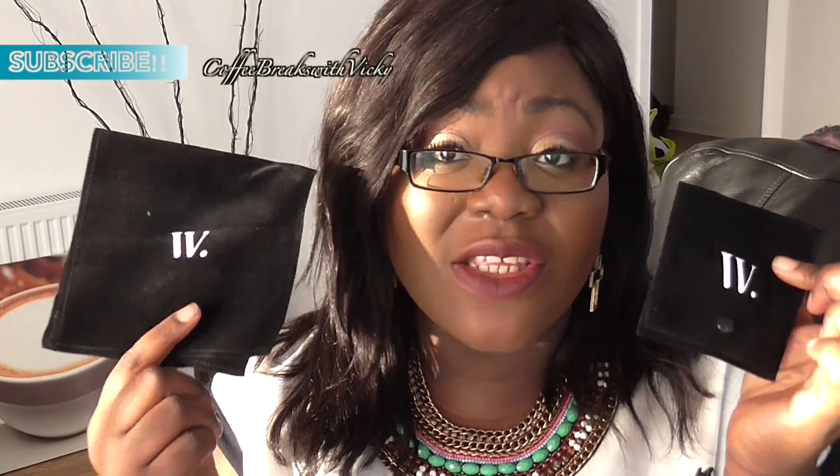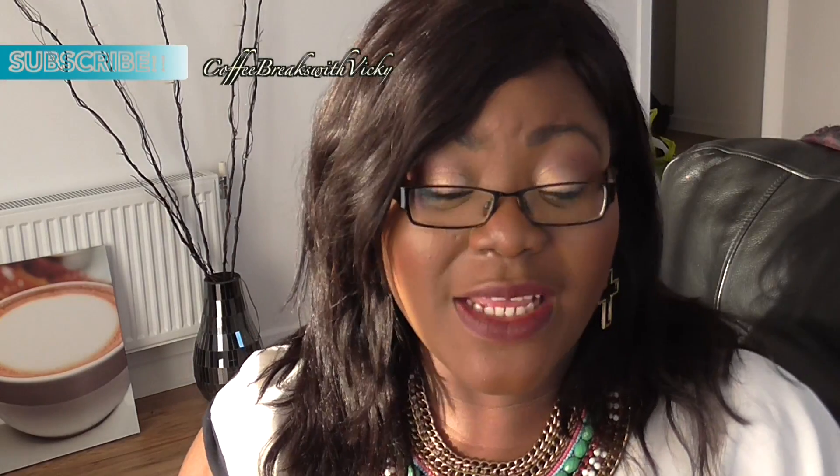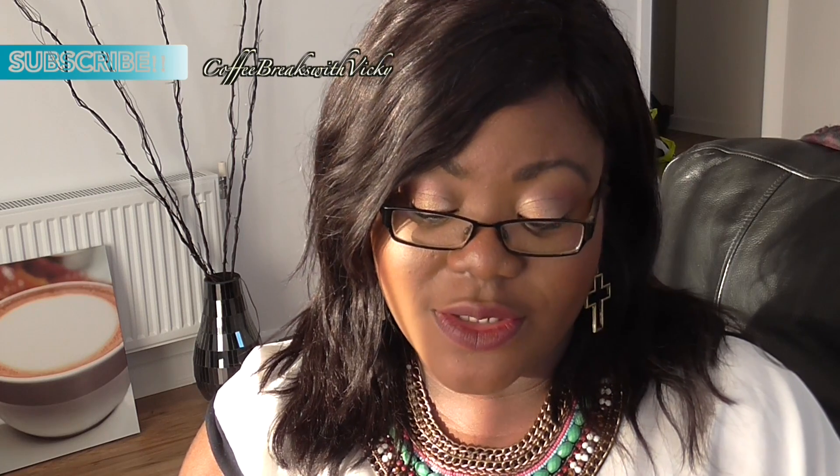This one is my accessory box from Wantable, so let's just see what's inside. It came with two pouches this month in the October box, and the most expensive item was $32. I'll tell you what each item is called and how much it was.